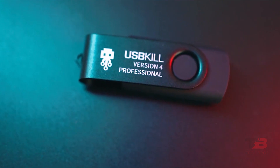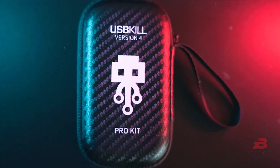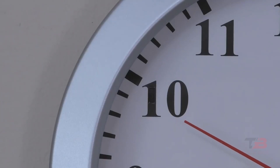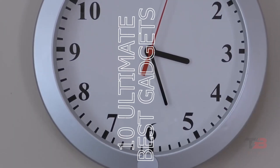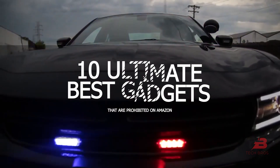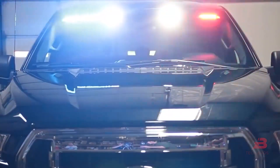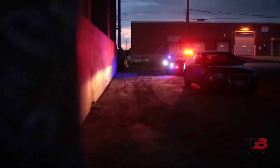Gadgets make your life easier and save you time and money. If used correctly, they can be helpful. In this video, we will showcase 10 ultimate best gadgets that are prohibited on Amazon. If you don't want to miss any of these incredible innovations, keep watching the video.